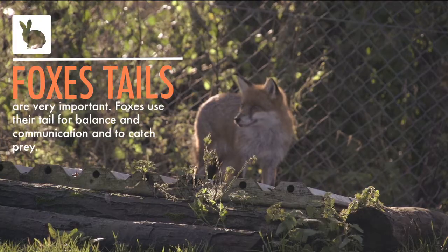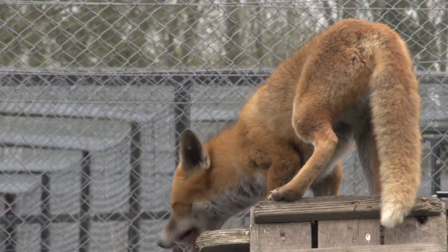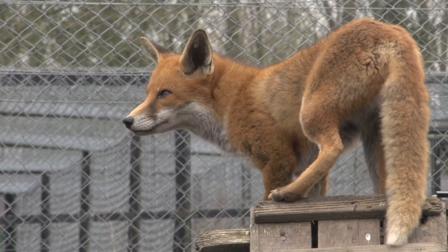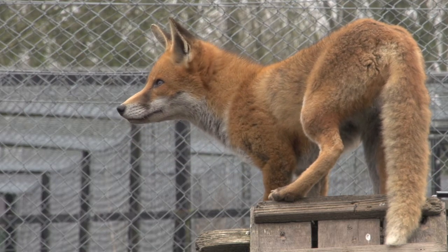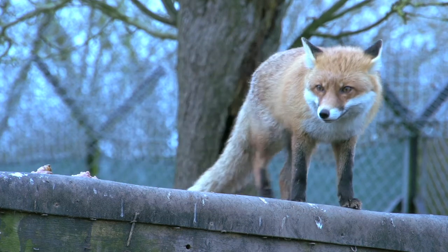Their tail is actually very important to foxes, and in rehabilitation we would not release a fox if it has lost its tail, because it is very much part of its balance. It also uses the tail to communicate, and in hunting that balance is important for them to be able to catch their prey.